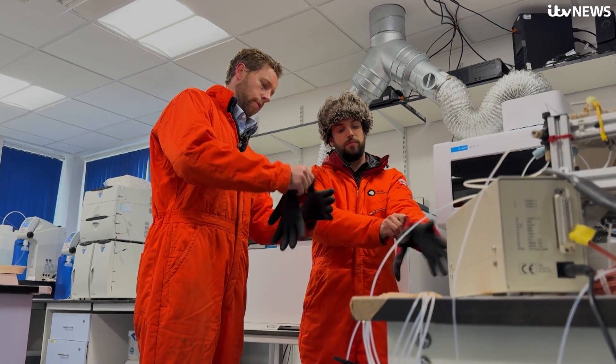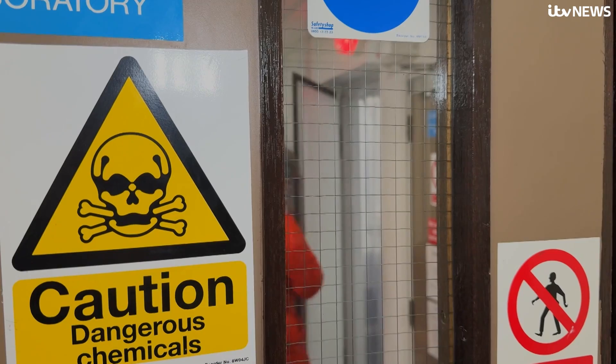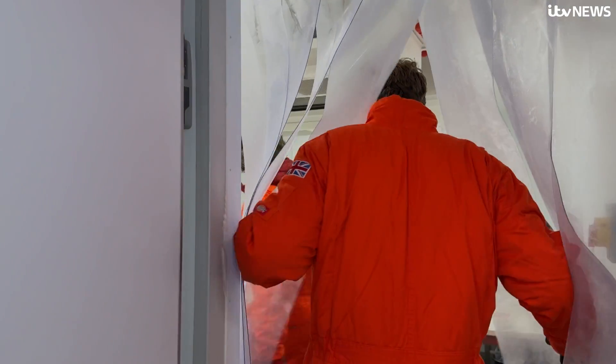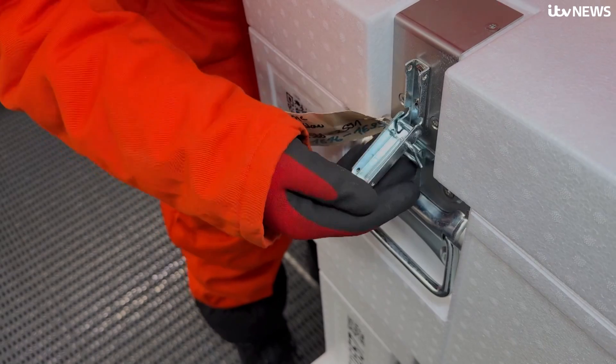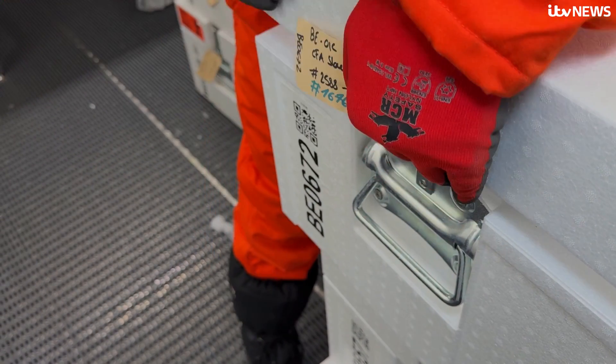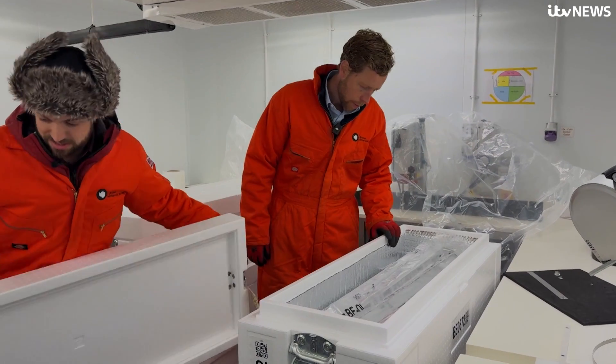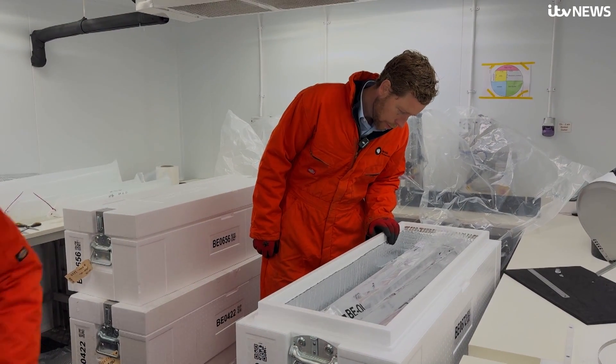We're about to brave minus 20 to get our hands on the oldest Antarctic ice in the world — in Cambridge, in a freezer. In this box here we have some very, very special ice: the very oldest ice that was collected for Beyond Epica.